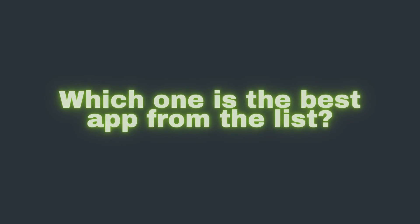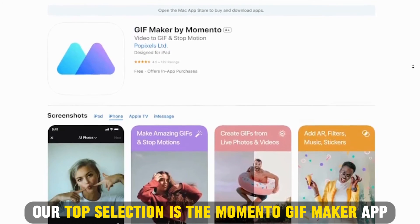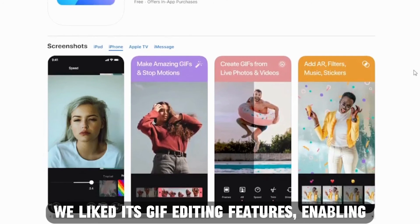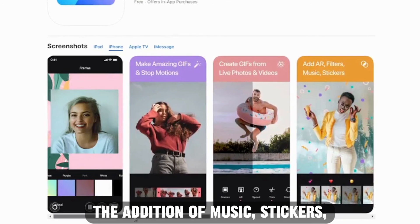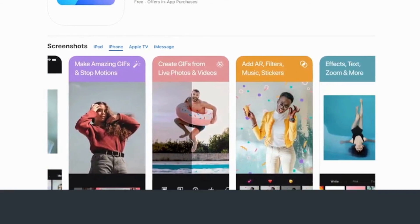So, which one is the best app from the list? Our top selection is the Memento GIF Maker app. We liked its GIF editing features, enabling the addition of music, stickers, and frames to improve their quality. Thanks for watching. Till next time.